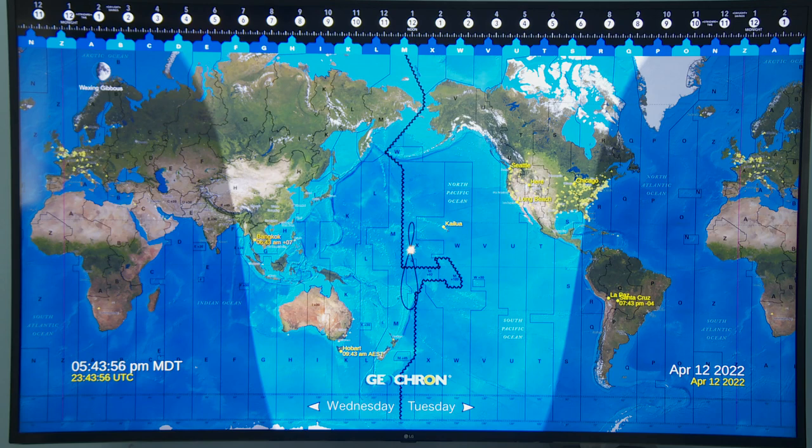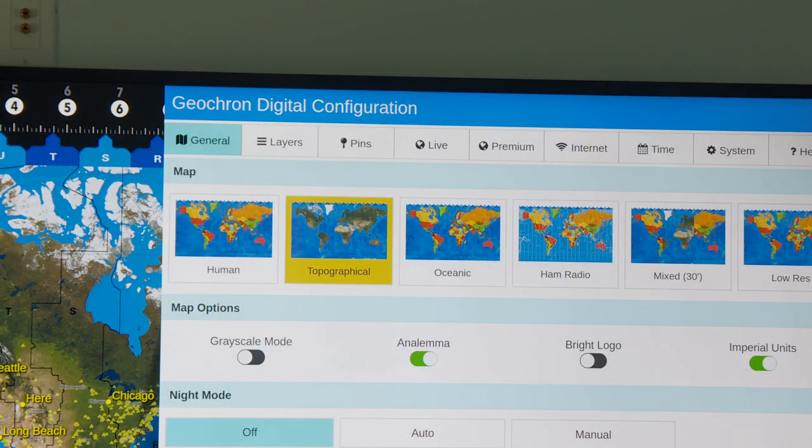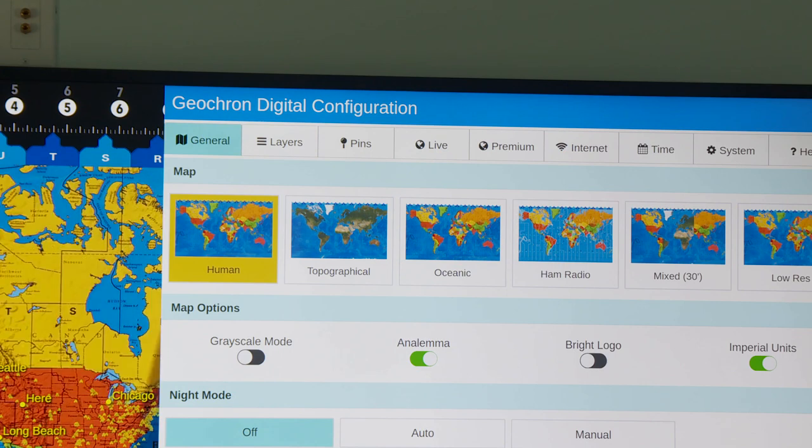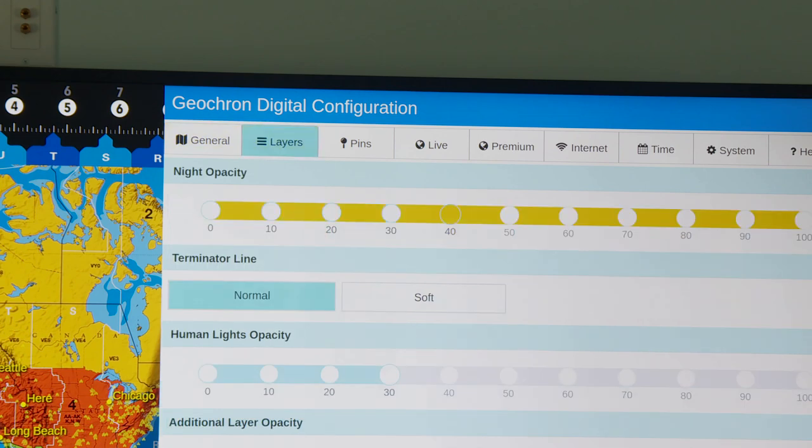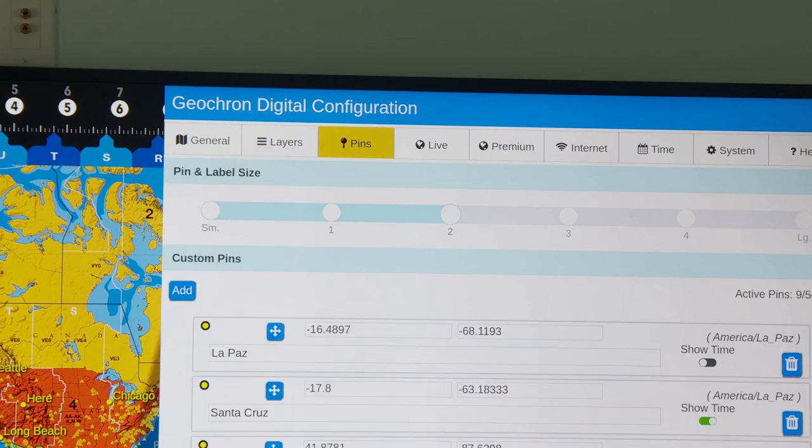If I push some buttons here to get into the menus on this Geocron, there are a lot of things I can do to customize the view. Here I've got the different maps — I can choose the topographical view. Here's one called 'human,' which looks more like some of the more traditional maps. There's oceanic, ham radio map, and so I've got a bunch of options there. And I can change the opacity of the night layer. I can also bring up some other custom items here, different layers that are all rendered out in 4K. Here are my custom pins — I can show up to 50 little pins that appear on the map to show me the local time in different places all over the world. So I've got some friends or some places where I have friends showing on the map.